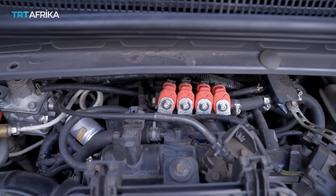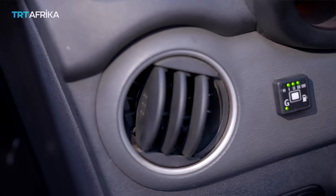Another reason is its economic benefit. Currently, you can get between 10 to 15 naira per kilometer on CNG, versus 60 to 65 naira per kilometer on petrol.